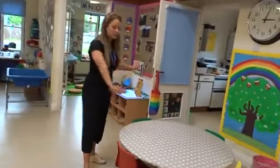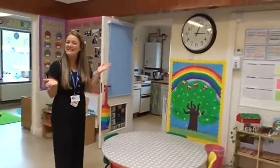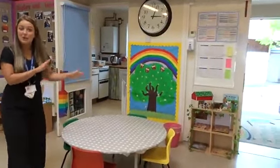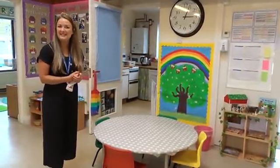This here is our table top area where you will do a special job with me or with Mrs. Piranha. At the moment there's nothing on there, but this is where we do our small group work. Some days it might be cooking, some days it might be making cards — lots and lots of things for us to do.